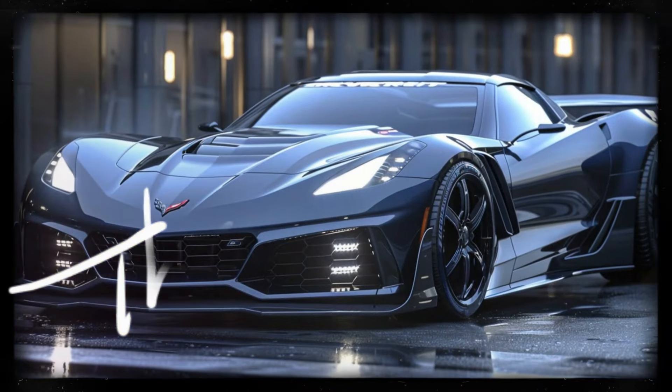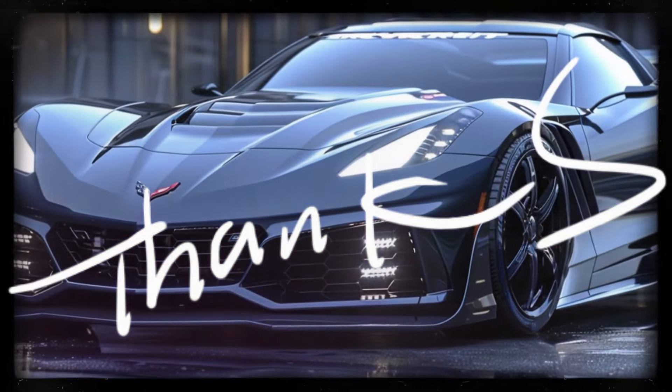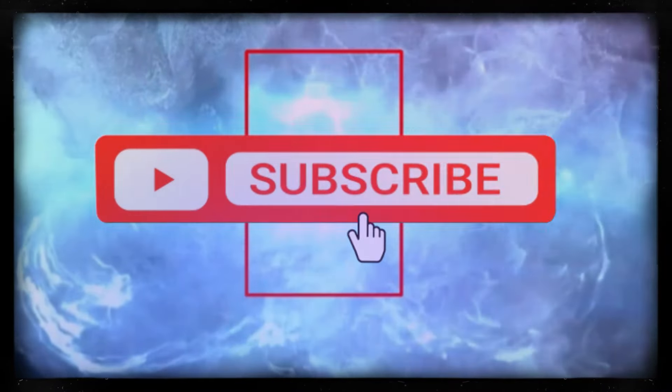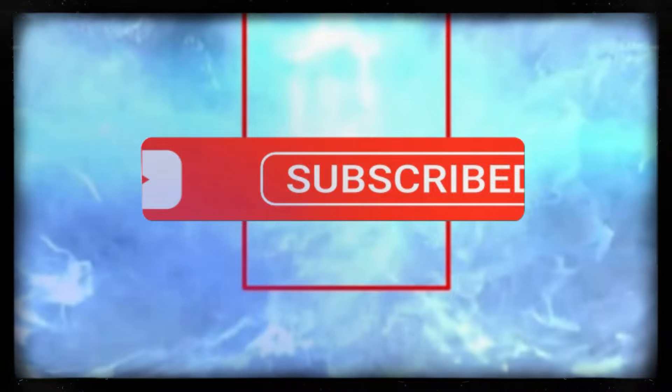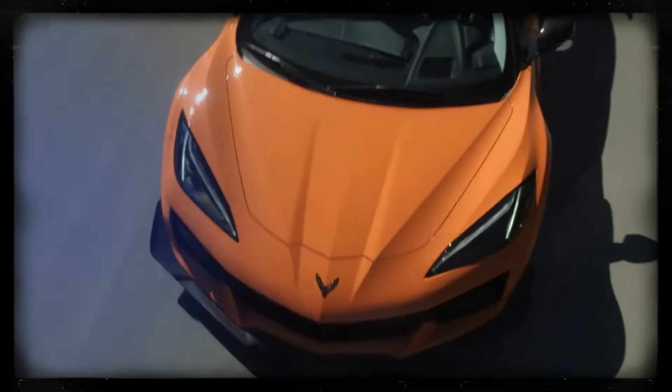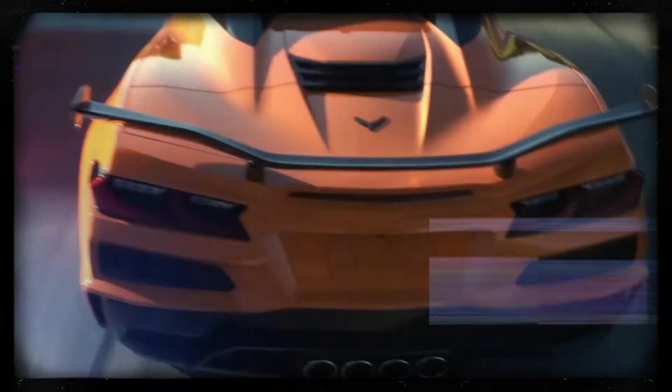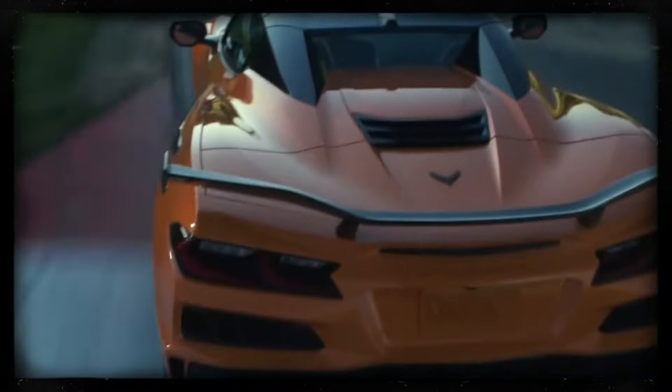Thanks for watching. If you're as hyped as we are about the 2025 C8 Corvette ZR1, be sure to subscribe to our channel, give this video a thumbs up, and share it with your friends. Stay tuned for more updates, and let us know in the comments what you're most excited about — until next time, keep those engines running.